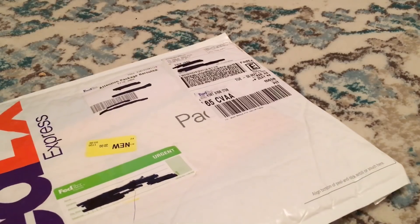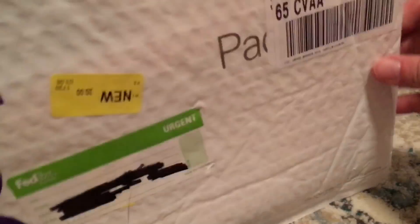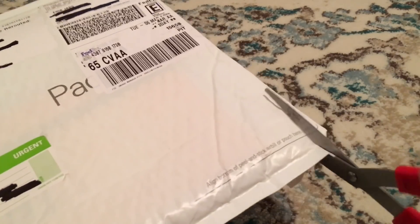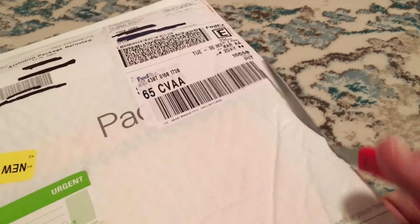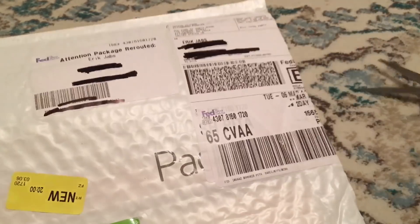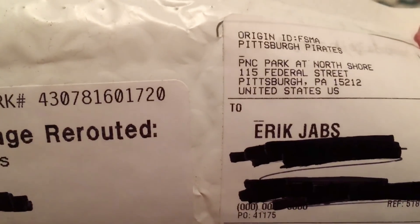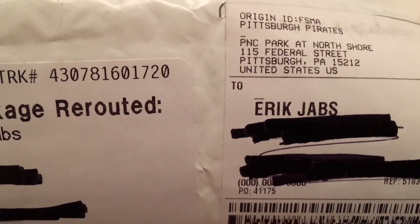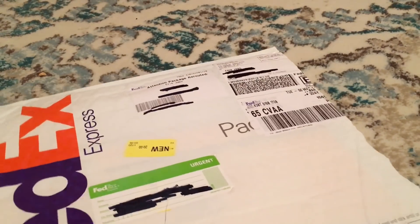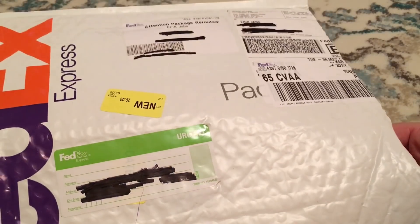The doorbell just rang and season tickets are here. It is March 6th, the opener is April 2nd, so we are just three and a half weeks away. The Pirates always send their season tickets out about three weeks ahead of time. I actually had to have it rerouted to me because I moved in September and forgot to update my address, which caused a bit of anxiety.